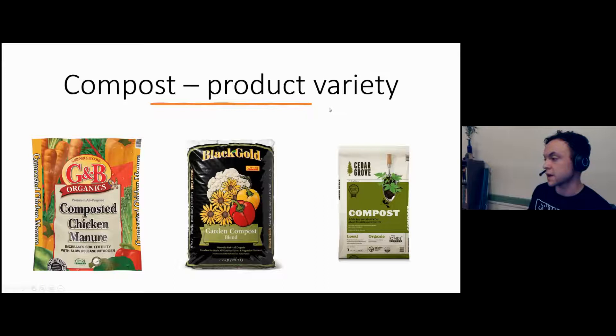Cedar Grove is one we use often. It's made from yard waste that comes directly from consumers in Seattle and King County — so instead of a linear exchange it's a real cyclical process: it goes from the consumer, gets composted, and is sold back to us. I personally think that's a cool concept.